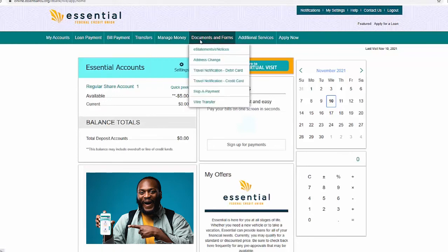The documents and forms offer the same services. However, there are now separate travel notification pages for debit and credit cards.